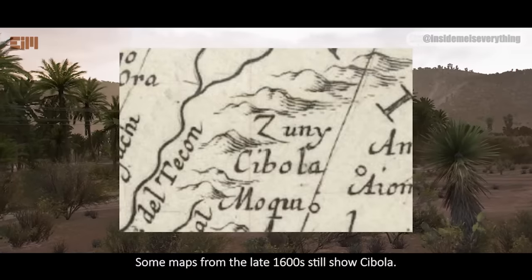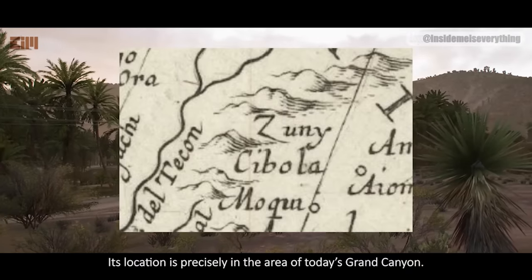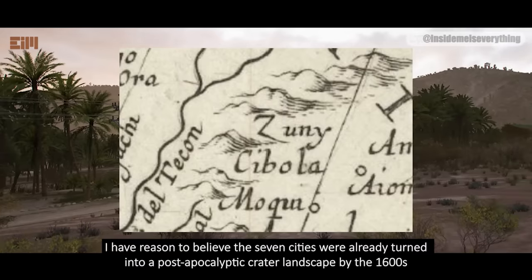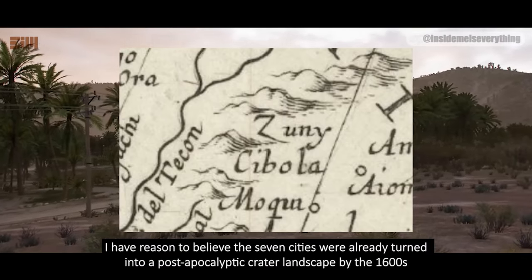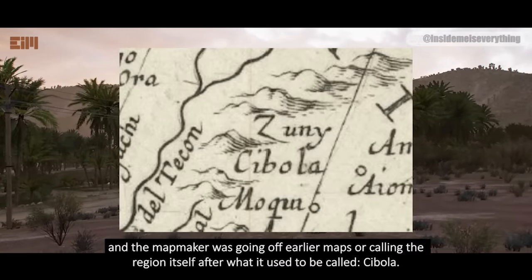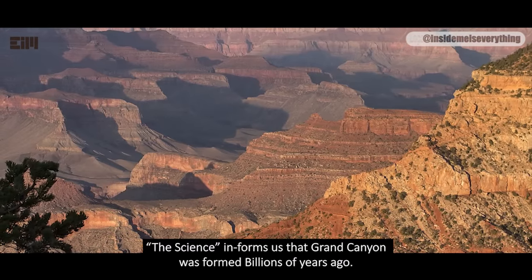Some maps from the late 1600s still show Cibola. Its location is precisely in the area of today's Grand Canyon. I have reason to believe the seven cities were already turned into a post-apocalyptic crater landscape by the 1600s, and the mapmaker was going off earlier maps, or calling the region after what it used to be called — Cibola.